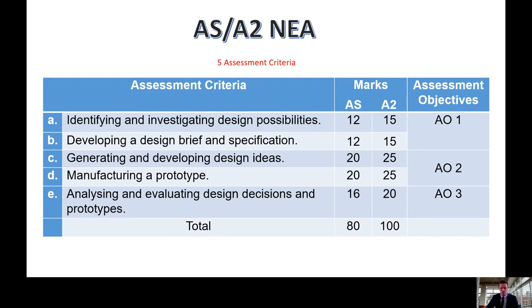The NEA is broken down into a five-section assessment criteria: identifying and investigating design possibilities, developing a design brief and specification, generating and developing design ideas, manufacturing a prototype, and analysing and evaluating design decisions and prototypes.